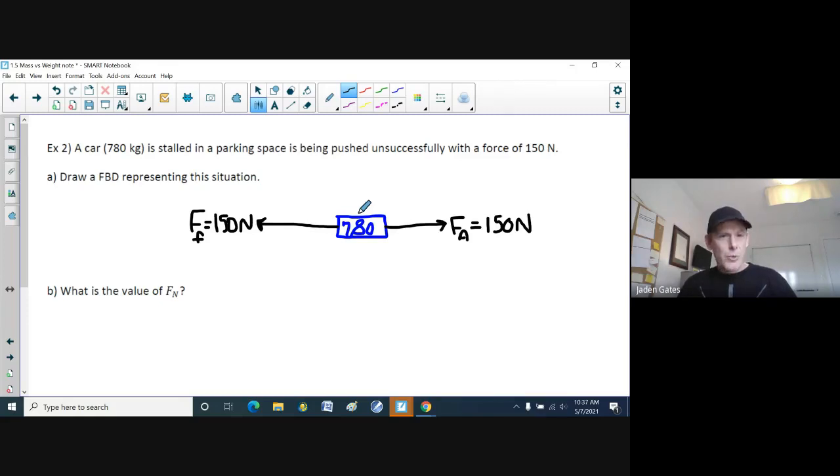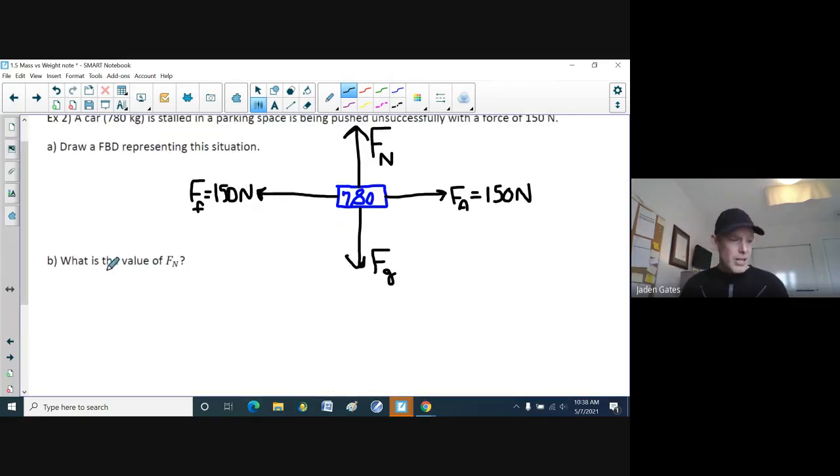Now, what else is on this free body diagram? The car is on the road, and everything is affected by gravity, so there's our FG pulling downward. And here's something new: when anything is sitting on top of something — like a car sitting on the road — the force of gravity pushes down, but the road pushes back up with what's called the normal force, which we call FN.